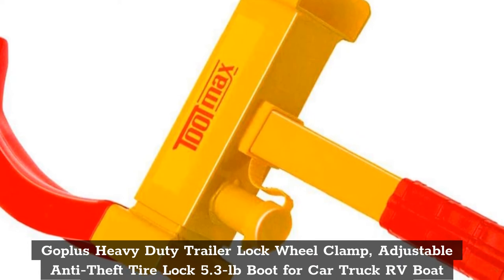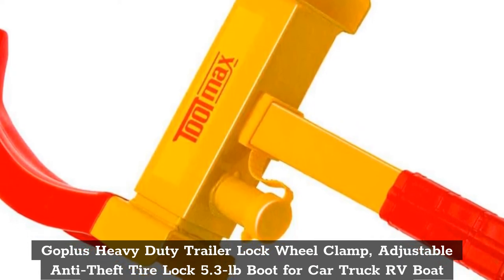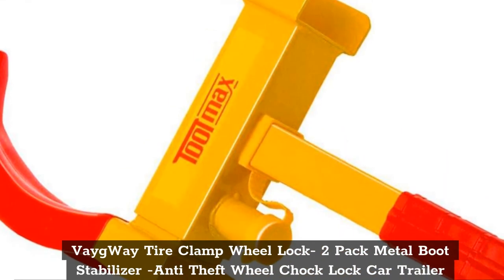Top 4: Vague Way Tire Clamp Will Lock — 5.3 Pound Boot for Car, Truck, RV, Boat, Trailer, Automotive, Golf Carts with 3 Keys.